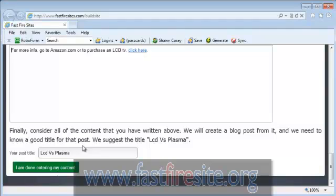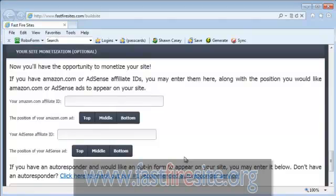Now that we've put all this content together, the next question is what do we want to title the post we're going to make to our blog. The answer is suggested right here: LCD versus plasma. We suggest this because it's the exact match term we just searched out and proved. So we suggest you do not change this — just leave it alone and click "I'm done entering my content." Now we scroll down to the next part: let's monetize your site. If you have your own stuff to sell you can skip this, but if you're not sure what to sell you can add some ads into this post.